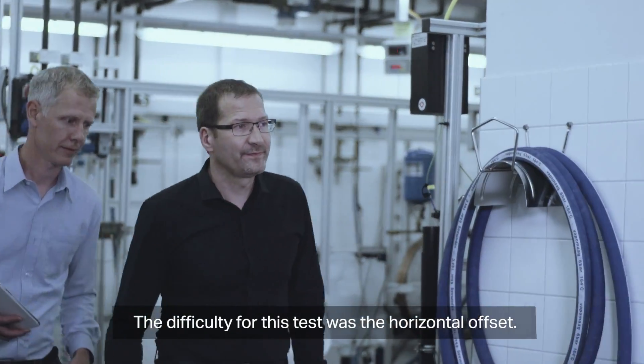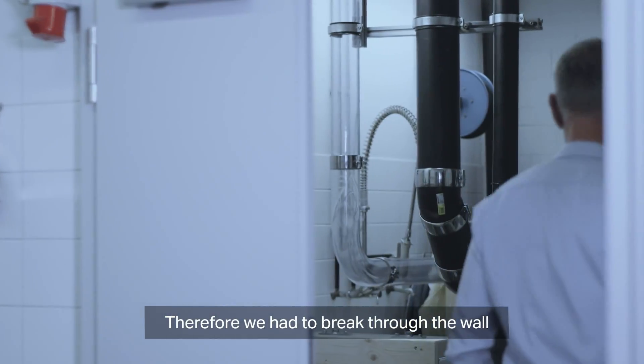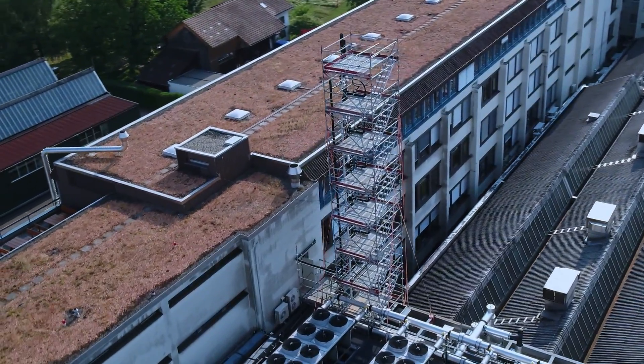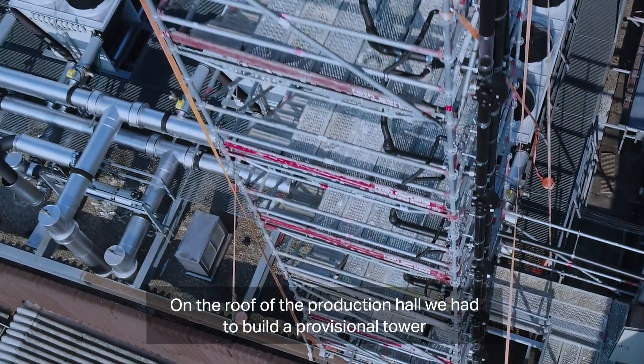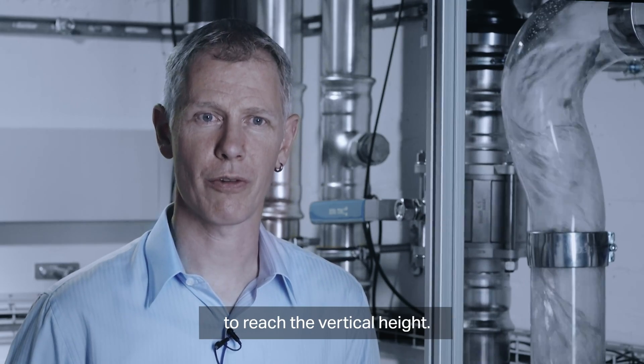The difficulty for this test was the horizontal offset. Therefore we had to break through the wall and go outside of the building. On the roof of the production hall we had to build up a provisional tower to reach the required vertical height.